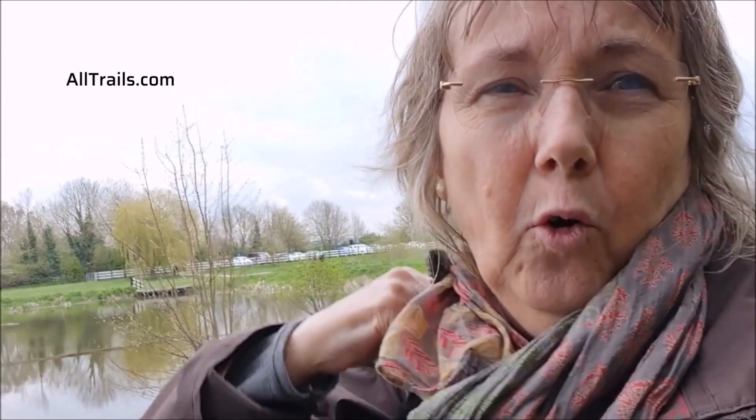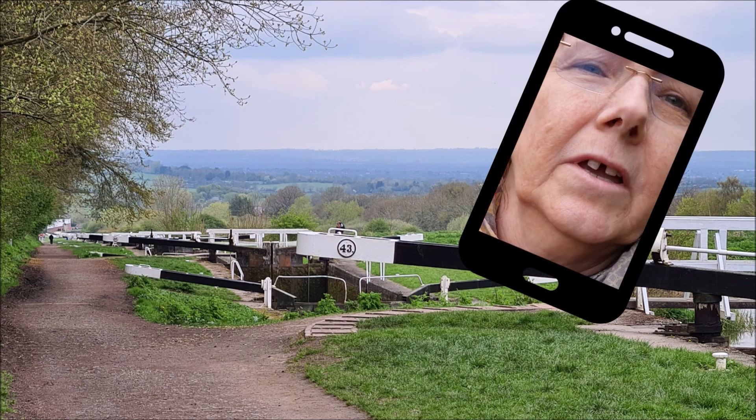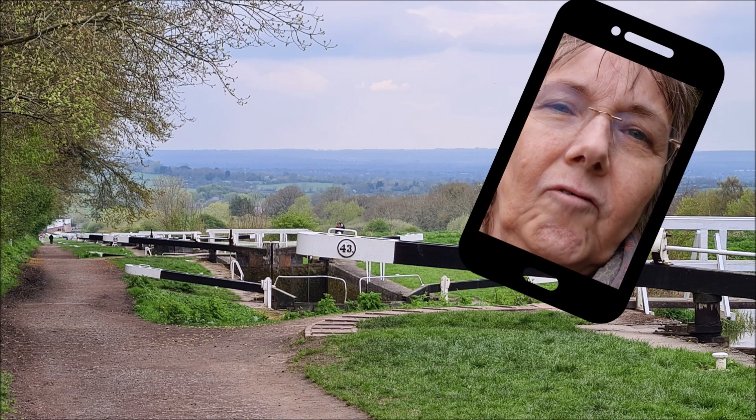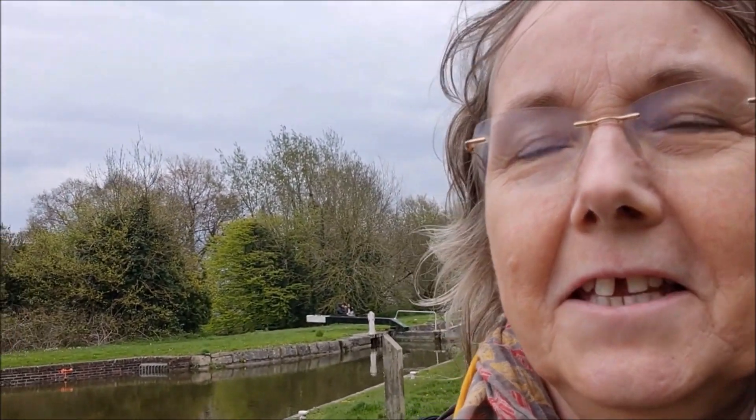We're following the AllTrails app from alltrails.com and the walk is just over two miles. This is one of the longest continual flights of locks. There is also a cafe and a walk through Jubilee World which we might consider as well.